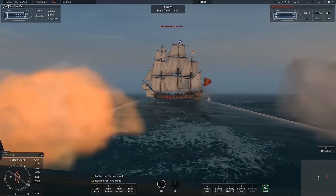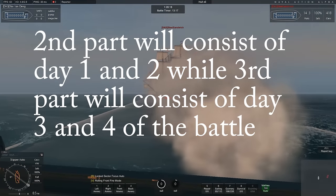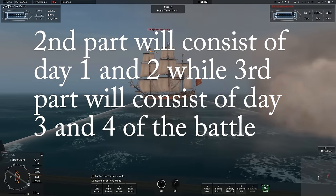The second part is going to be the battle itself. So let's start.